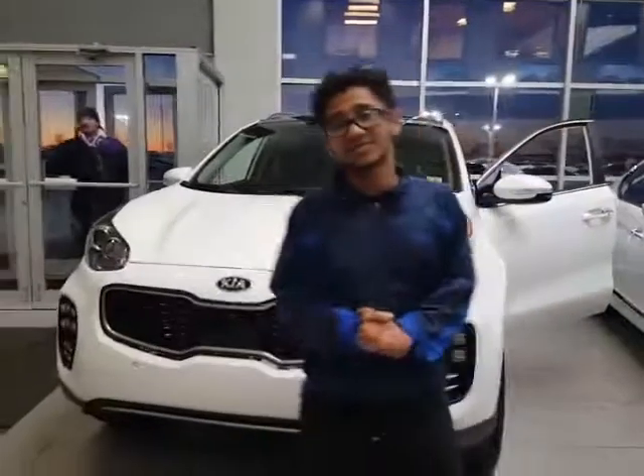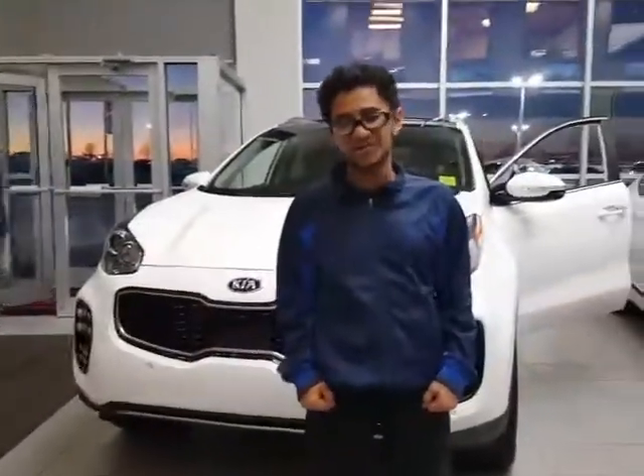Give another beautiful look of this vehicle. Crystal, thank you so much for watching this video. Again, this is Sal from Sherwood Kia. I look forward to hearing from you. Thank you.